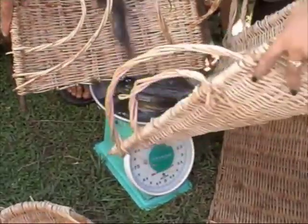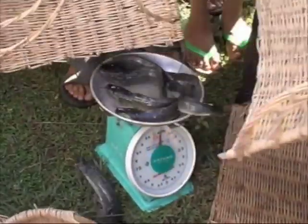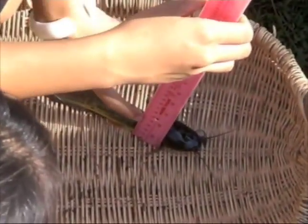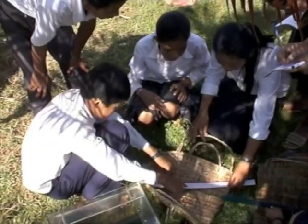After the fish are released, students check up on them weekly, taking measurements to analyze their health and growth, and making decisions to adjust feeding or change water to improve their yield.